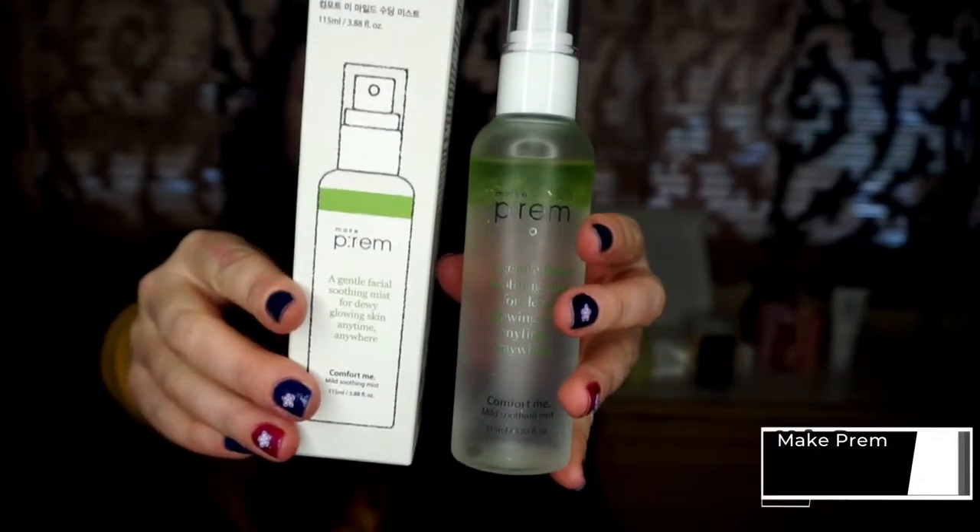This is Comfort Me, a soothing spray. I have to say this mist is one of my favorites — if not my current favorite mist. Maid Prem are very specific with the sourcing of their ingredients, so it won't just be a generic tomato extract — it will be a specific type of tomato grown in a particular place. They use mainly natural ingredients and are very transparent about sourcing. You will find sodium hyaluronate, butylene glycol, and glycerin here, which are very lovely and hydrating. You will also find cypress and panthenol, which are very soothing.